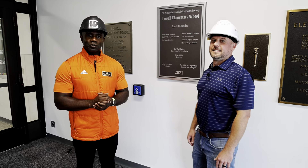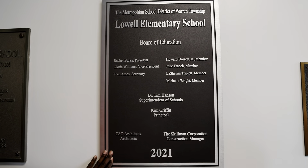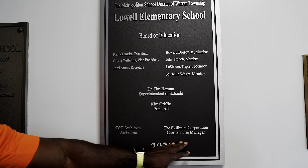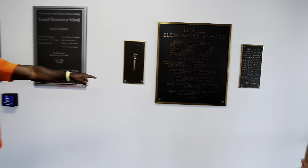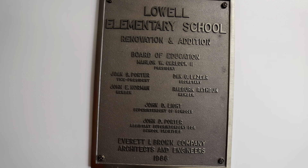We are here at Lowell Elementary School where it all started, and I'm proud to say that we are 99% complete through this project — just a few days left. We are standing in front of the official placard that shows the renovation of Lowell Elementary, with our board members listed, our superintendent, our mighty leader, and principal Kim Griffin, as well as our architects and construction managers from Skelman. There are also two other plaques here in the entryway — the first from 1964, which was actually the first renovation, and then the last one was in 1986.